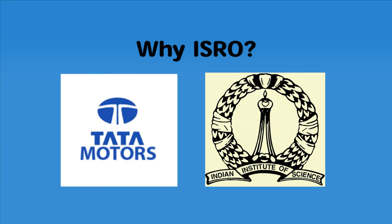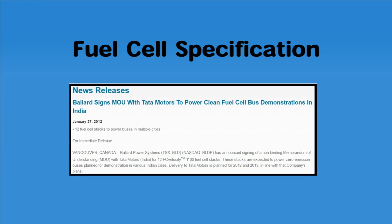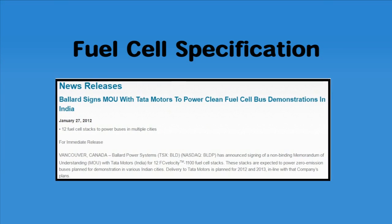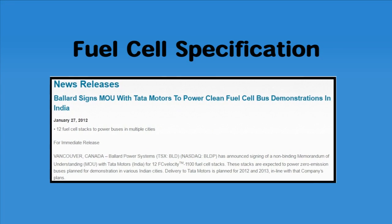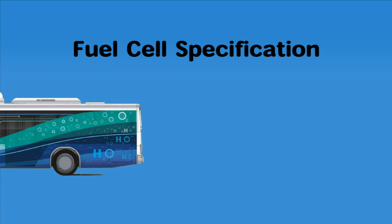Tata Motors has also set up a facility for testing the fuel cell power system at the Indian Institute of Science, Bangalore. In 2012, Tata Motors signed a memorandum of understanding with Ballard Power Systems of Canada to purchase 12 fuel cell power module stacks, which were used by Tata in their development and testing phases.